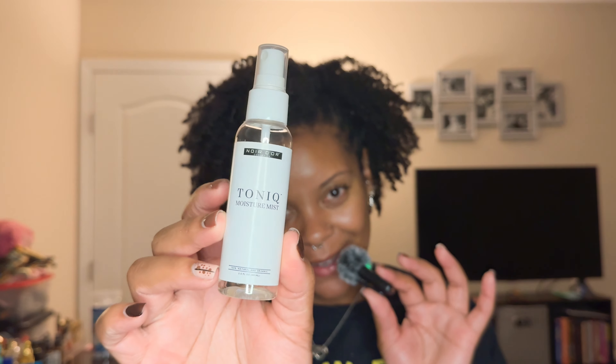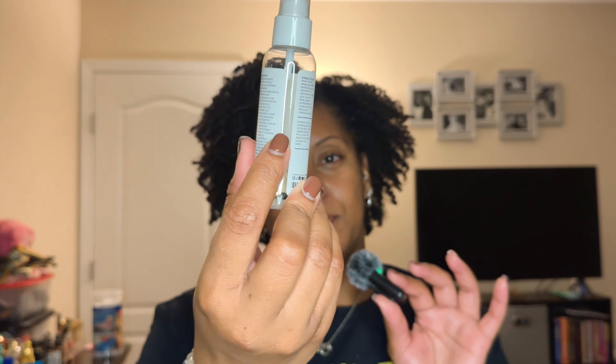Moving on to toners. Of course, you all should know the Noirdor Cosmetics Moisture Mist — I've put a pretty good dent in it, I'm gonna have to re-up. This is witch hazel based, and for the girlies who loved Thayer's witch hazel — I was one of them — trust me, when I found Thayer's I had struck gold. I actually like that this is witch hazel based; I feel it helps keep my acne at bay.